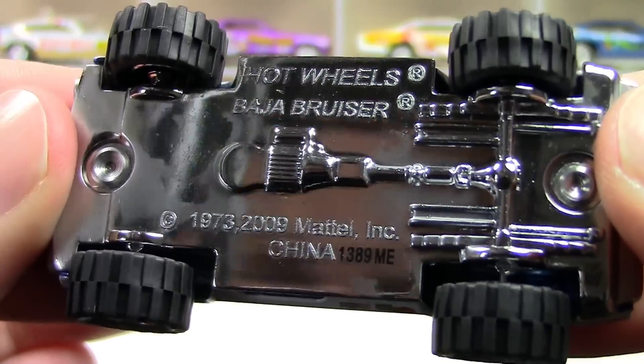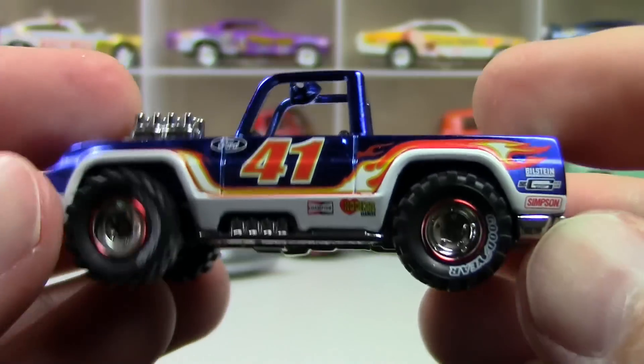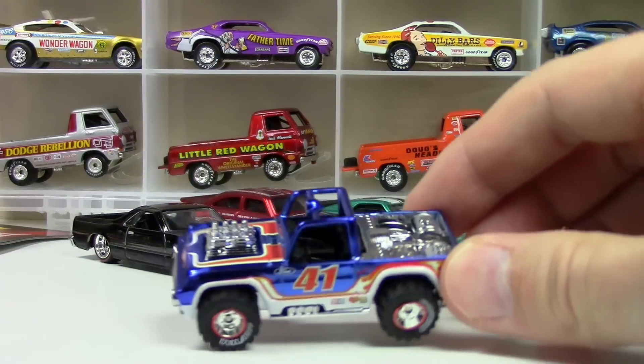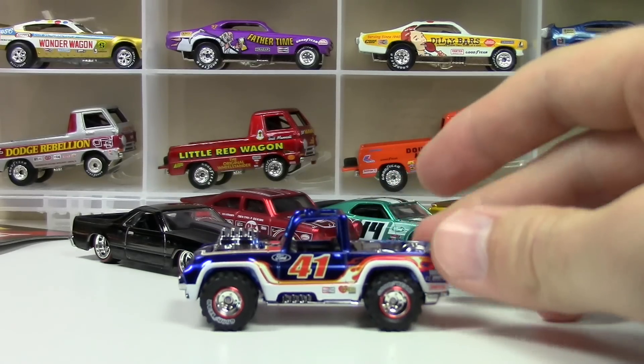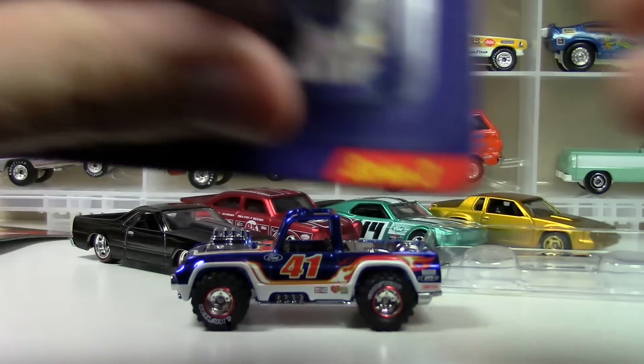Now the bases are polished so they look plastic, but they're metal. When they're shiny like that you have a tendency to think they're plastic, but these RLC cars for the most part are metal bases. There've been a few that are plastic, but fantastic.